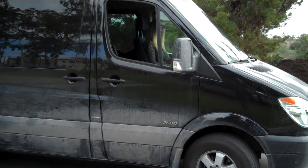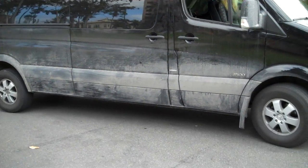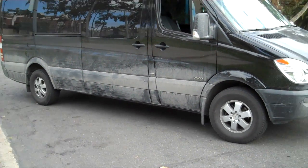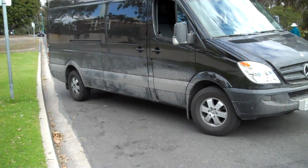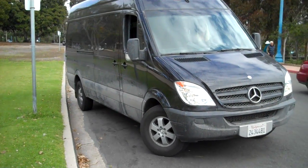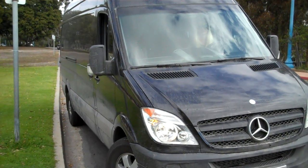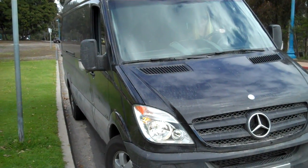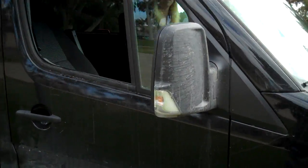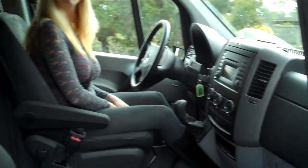We are looking at a lady parallel parking a Sprinter. It's a big vehicle, and obviously parallel parking is always a little bit difficult even with small vehicles. But as you can see, what a perfect job. The big mirrors here probably help. Let's take a look at this.